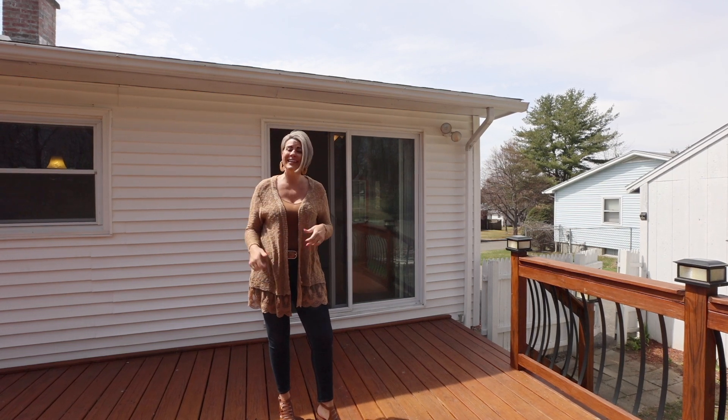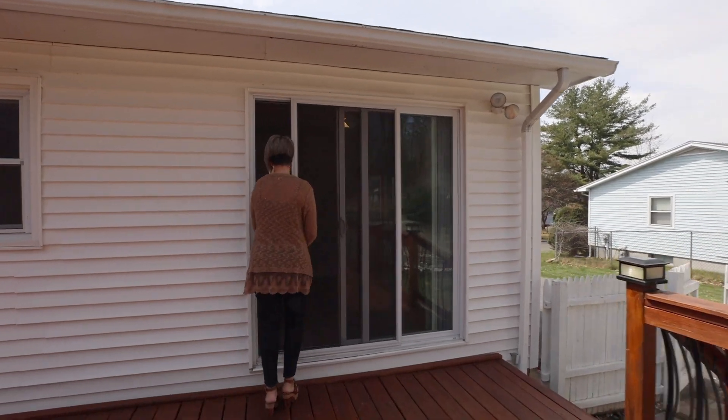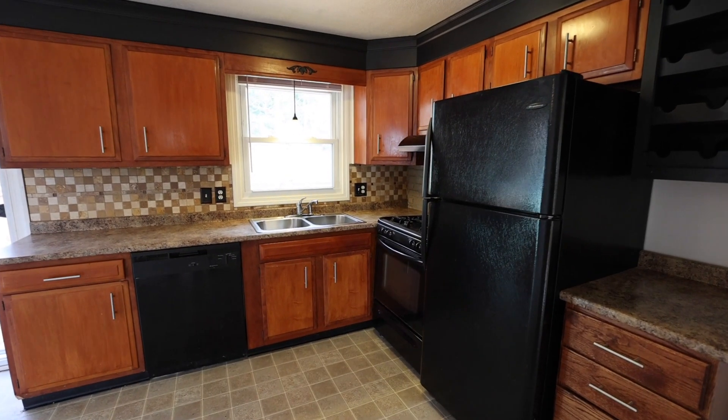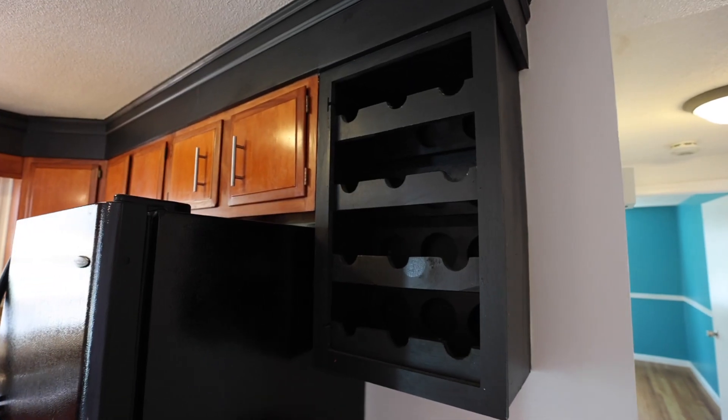But enough about the outside, let's head on in to see what this beautiful house has to offer. In through the slider we'll find a large eat-in kitchen with pantry, plentiful cabinets, and a wine rack.